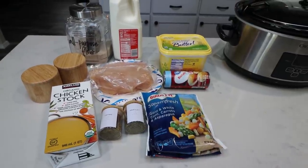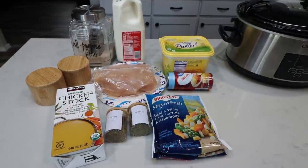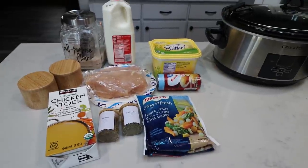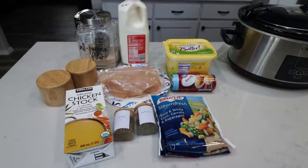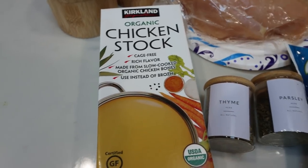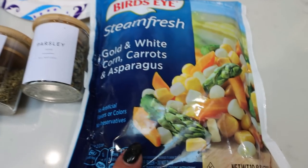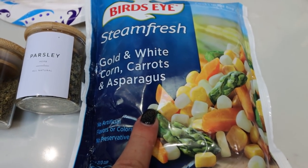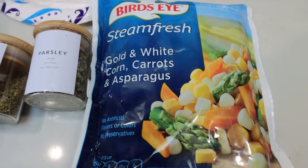For dinner tonight we are having slow cooker chicken pot pie. This sounds so good — such great comfort food. It's about 9 a.m. I'm going to cook mine on low for eight hours. You can also cook it on high for four hours. Here's what's in the recipe: chicken broth or chicken bouillon, thyme, parsley. This was a substitution — they were out of frozen mixed vegetables, so they substituted gold and white corn, carrots, and asparagus. So this is going in place of mixed vegetables. It really doesn't matter — we're just going to put some veggies in.